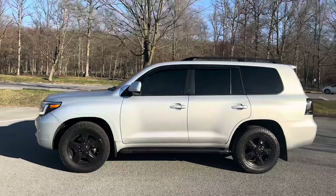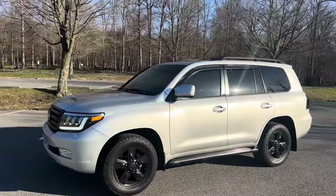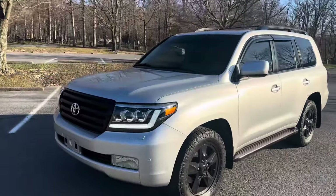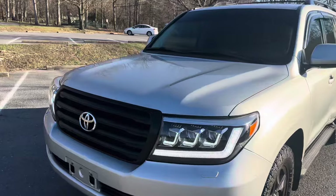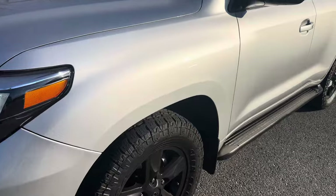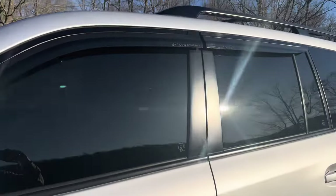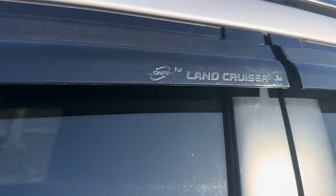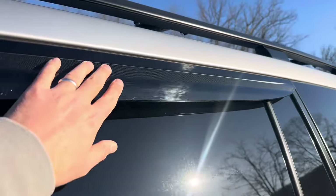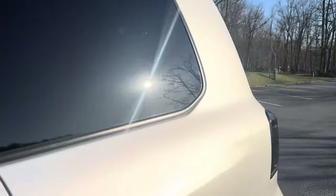He did brakes, rotors, and calipers — just tons of service. It's been garage kept its entire life. The paint is practically perfect, absolutely beautiful, hardly a scratch or nick anywhere. It's really nice. The safe for Land Cruiser is awesome, and I love this texture. Nice roof rack too.